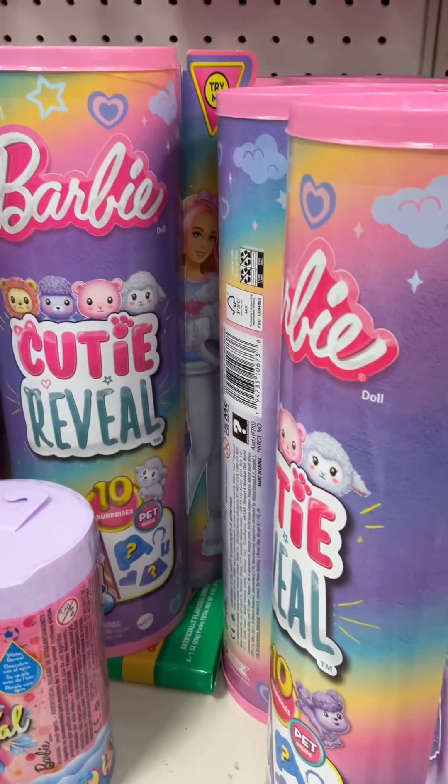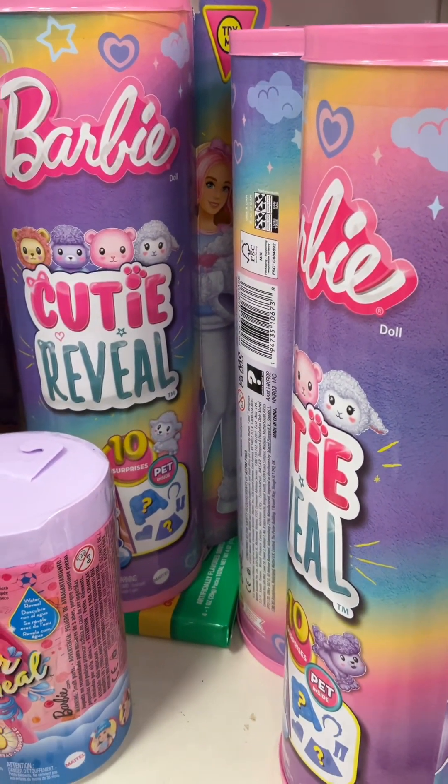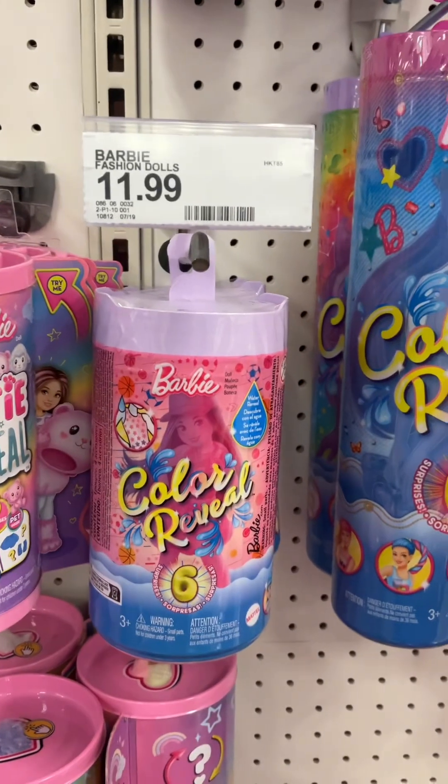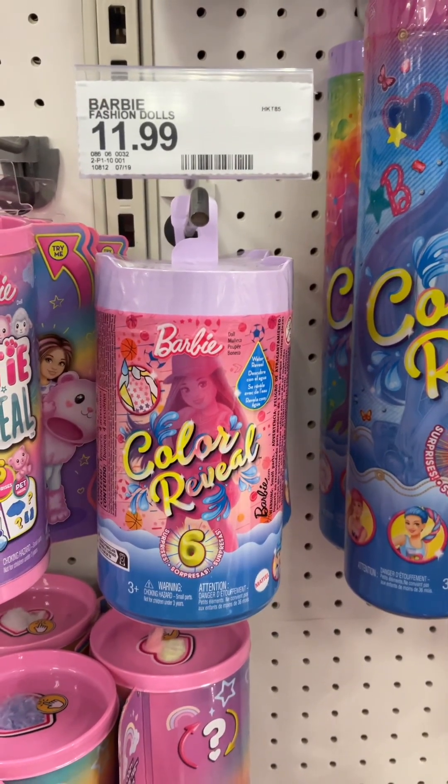Barbie cutie reveals and Barbie color reveals.